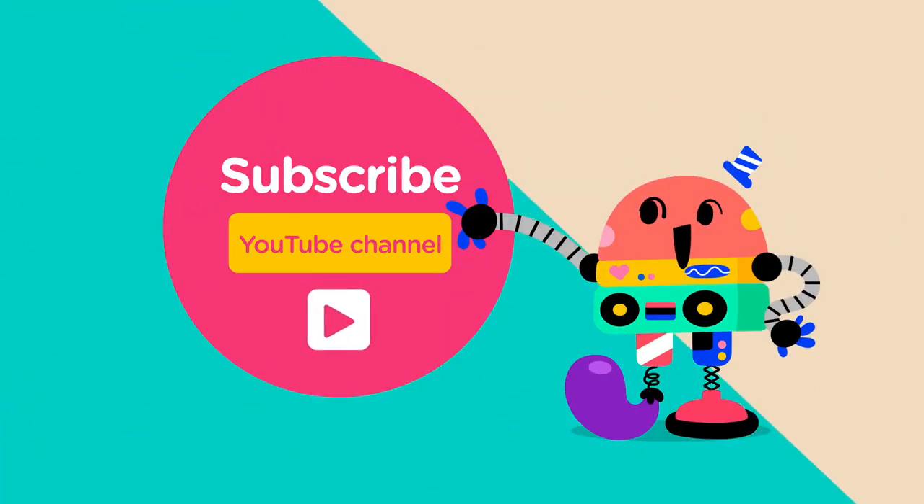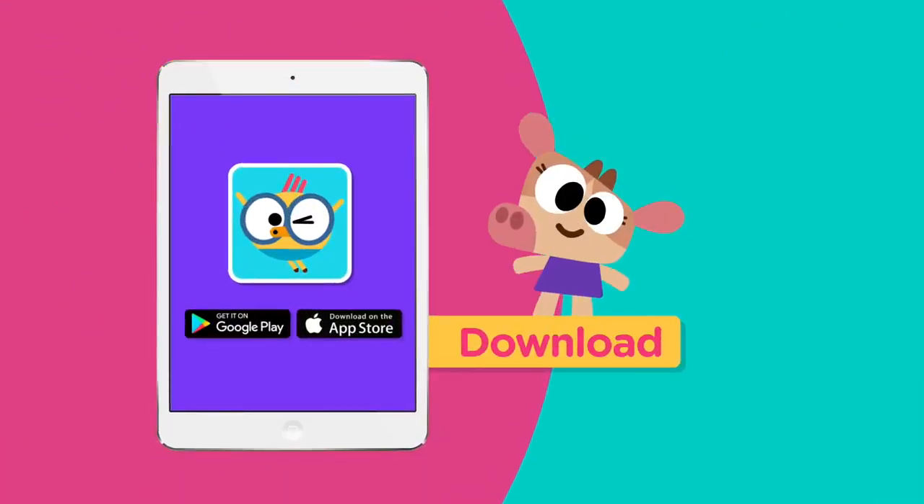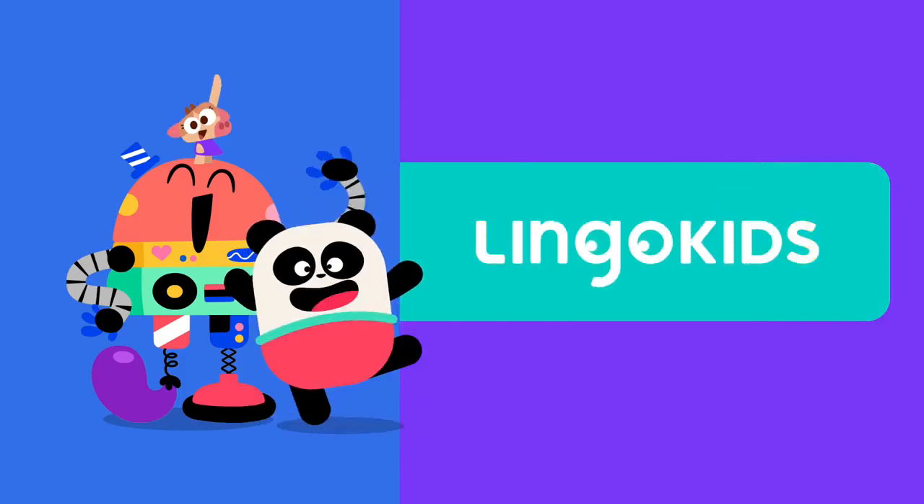Subscribe! Get the Lingo Kids app! See you in Lingo Kids!